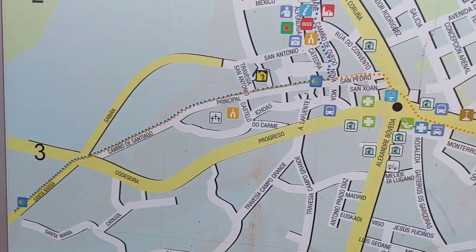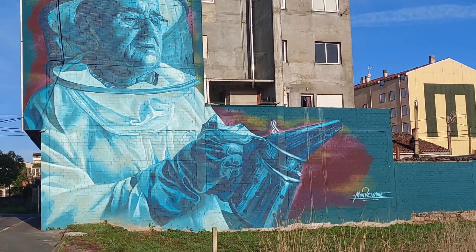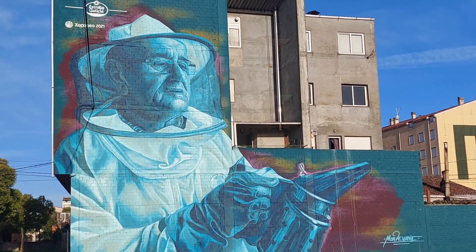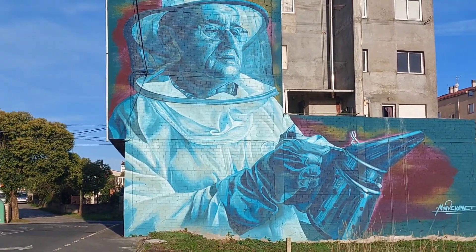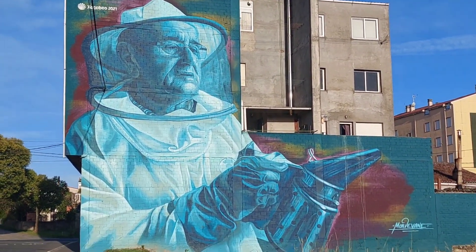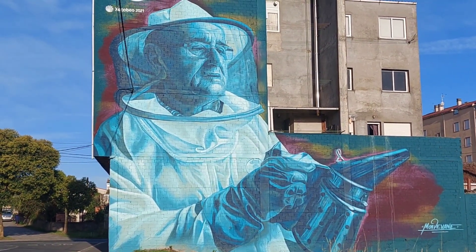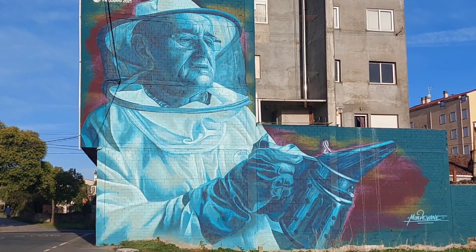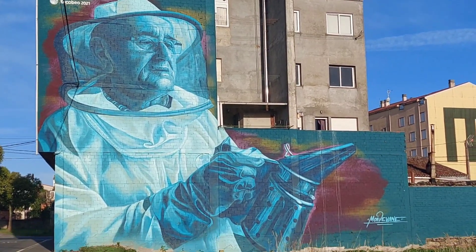This mural is about Isidro Pardo — beekeeper, and probably more famous than that. But his quote here on the sign says, 'I'd like to make a human hive. If people stuck together like bees do, the world would be a better place.' Like that.